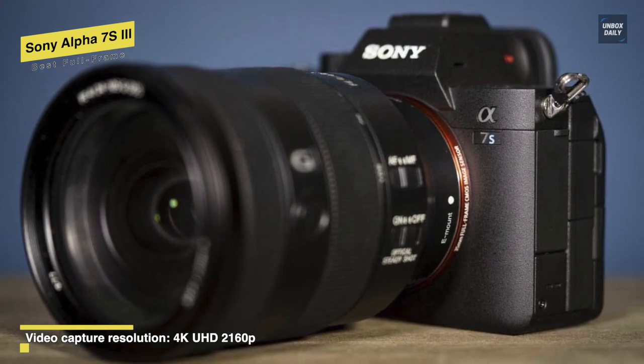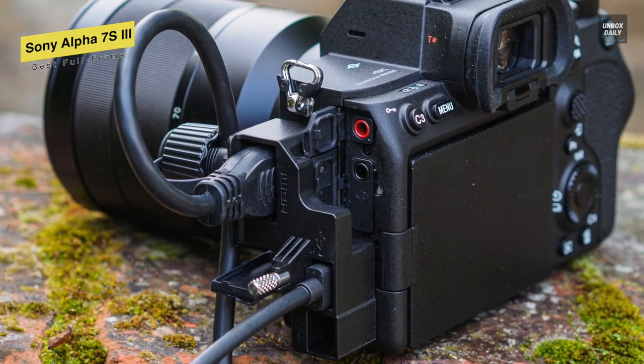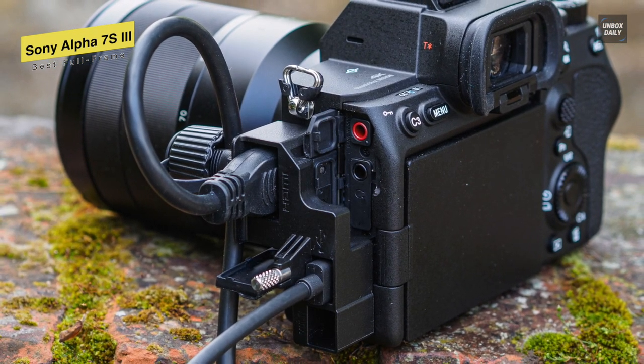Finally, for ports, it includes a full-sized HDMI port, USB-C port, micro-USB port, and a headphone jack and 3.5-millimeter microphone jack.